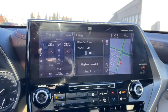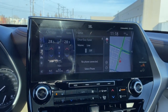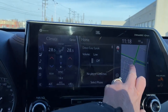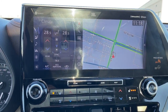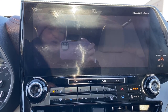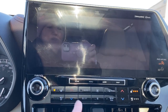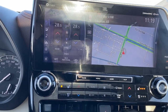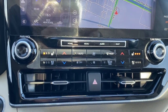Up next is our infotainment screen. This touch screen has our audio and Bluetooth controls. To the right you'll notice we've got full navigation. To the left are the tri-zone climate control buttons with air conditioning. This screen also doubles as our backup camera with guidance. The hard buttons for that infotainment screen are just down below, along with dual zone climate control buttons.